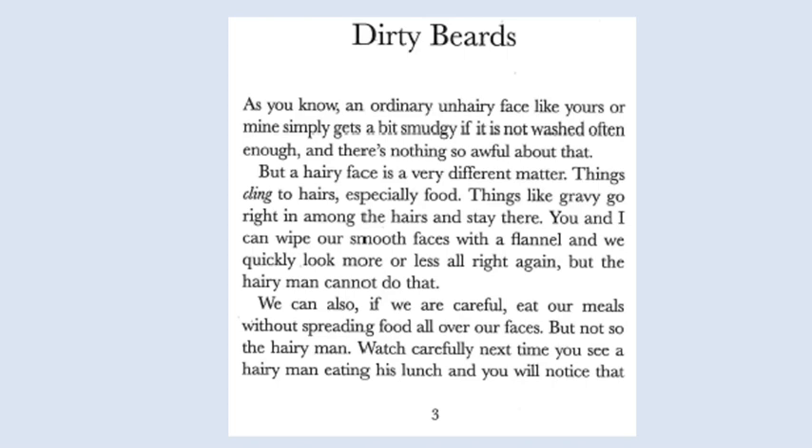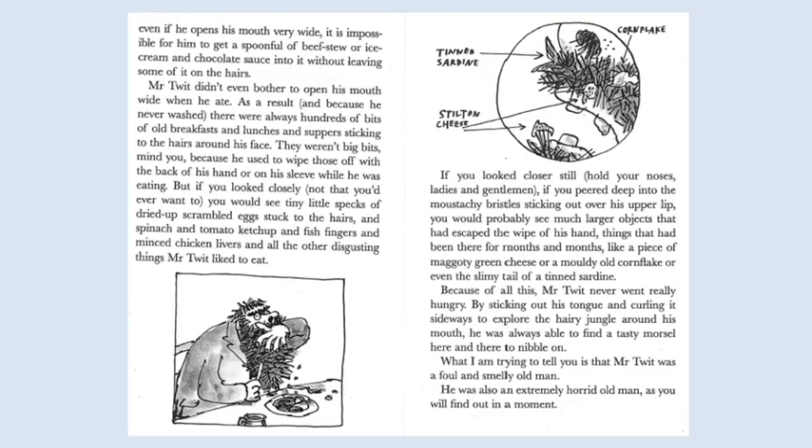We can also, if we are careful, eat our meals without spreading food all over our faces. But not so the hairy man. Watch carefully next time you see a hairy man eating his lunch and you will notice that even if he opens his mouth very wide, it is impossible for him to get a spoonful of beef stew or ice cream and chocolate sauce into it without leaving some of it on the hairs. Mr. Twit didn't even bother to open his mouth wide when he ate. As a result, and because he never washed, there were always hundreds of bits of old breakfasts and lunches and suppers sticking to the hairs around his face.